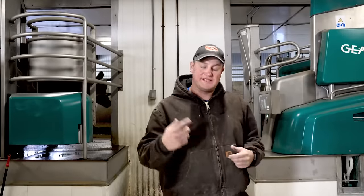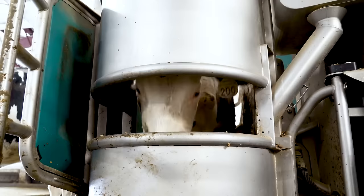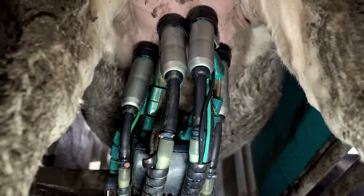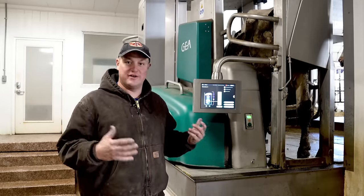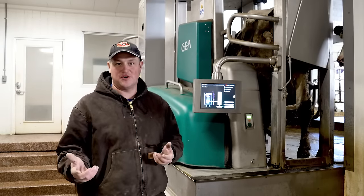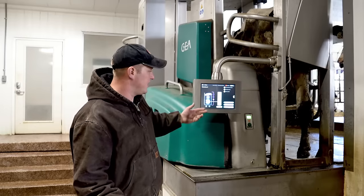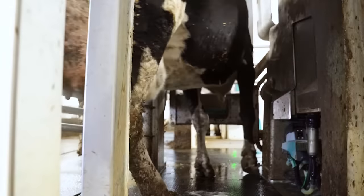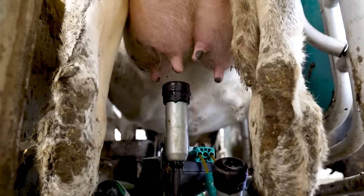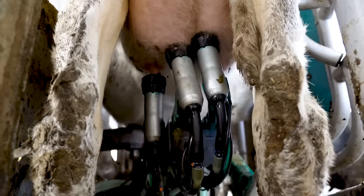Our robotic dairy has four different robots. Each robot can milk up to 60 cows. Right now we're milking 130, but the four robots allow us a capacity of about 240 cows at peak. Our robots are available for the cows to milk 24/7 whenever they feel like it — literally cows walking in any time of day or night. When they come into the robot, they get a pellet treat coated in molasses, kind of like candy, as a good incentive. But really what drives them in is the pressure they build in their udder — it becomes uncomfortable, and they realize coming into the robot gets that pressure relieved so they're more relaxed.